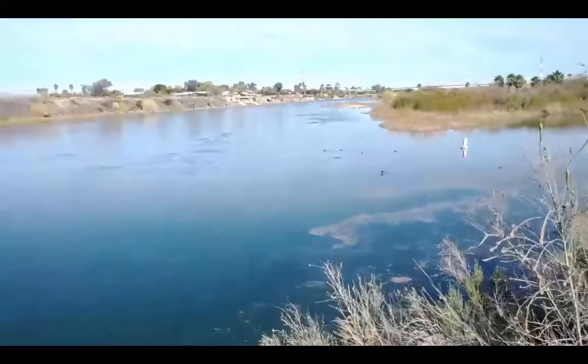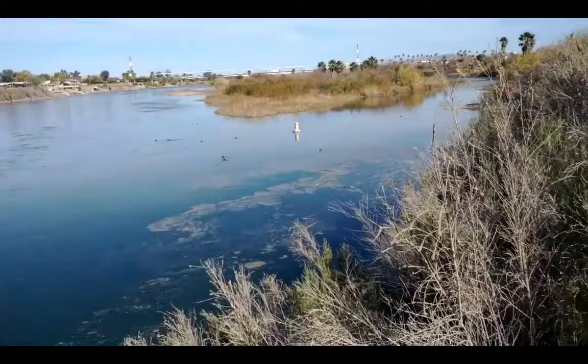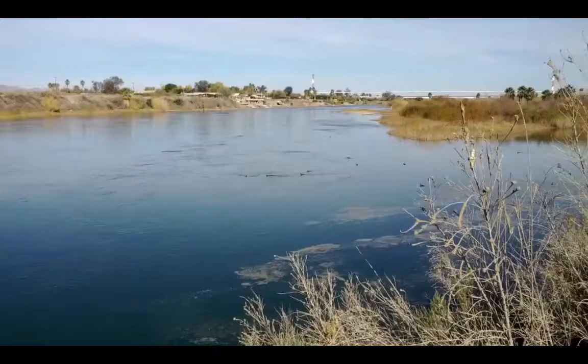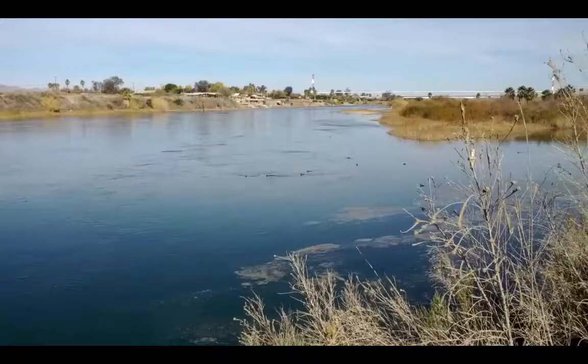Here we are at the Colorado River, but I'm going to point the camera around where there's a closer view of some coots swimming. See them there? Having a delightful morning swim. This is awesome getting out in nature and observing what's going on.